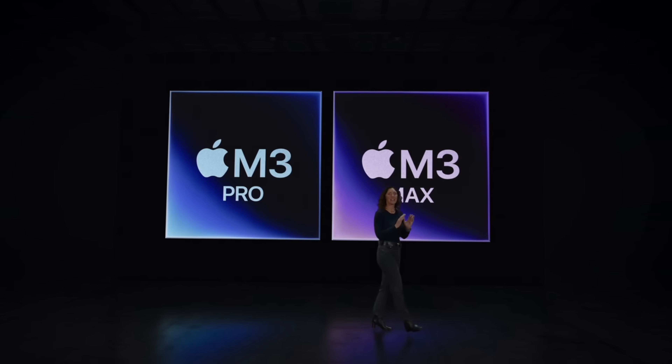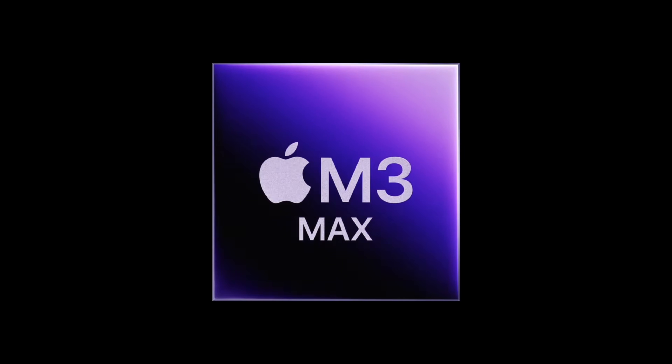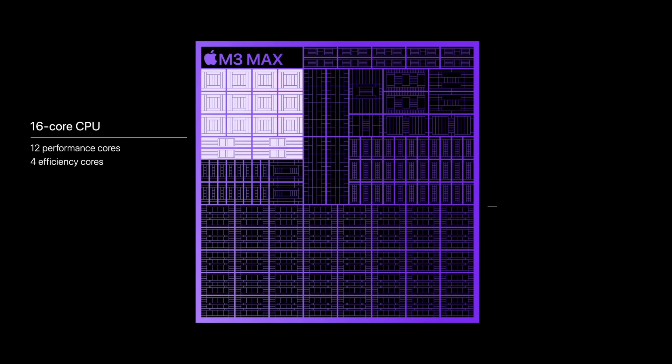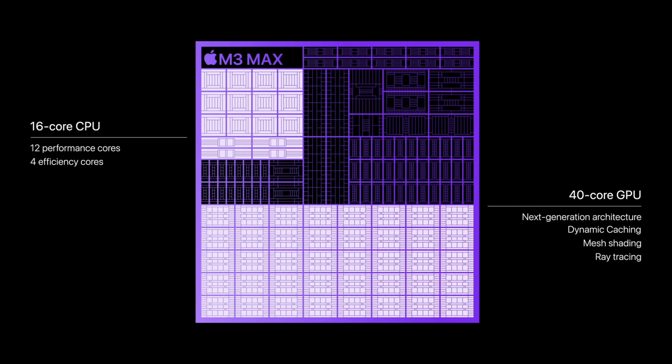When we switch to the M3 Max, that is where things get very, very interesting. You can now spec it all the way up to 128 gigs of memory, which is a crazy amount for a laptop. As far as performance, we now have a 16-core CPU — extra performance cores — which will make a much bigger difference than before, where the CPU was basically the same as the M2 Pro, along with 40 graphics cores and 48 gigs of RAM.